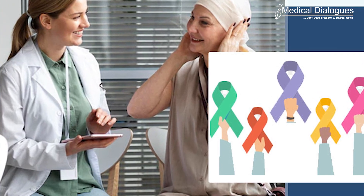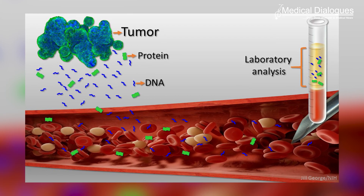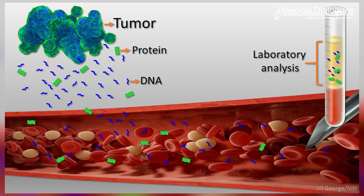Cancer is most treatable in its early stages, so finding innovative and non-invasive methods to diagnose cancer early is crucial for fighting the disease. Liquid biopsies, which require just a simple blood draw, are an emerging technology for non-invasively testing for cancer using DNA or RNA sequencing of a patient's blood.